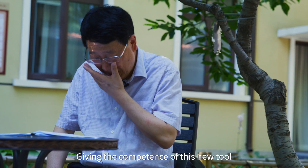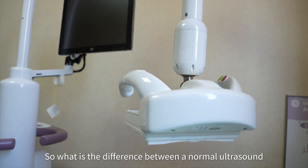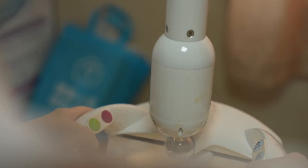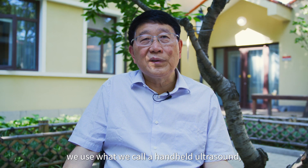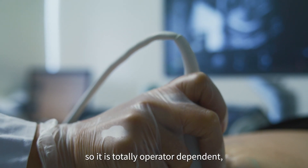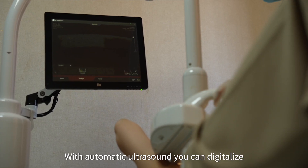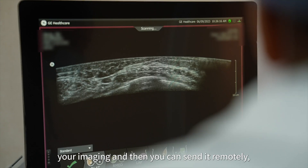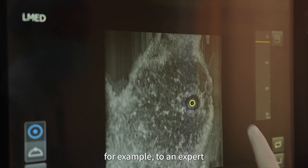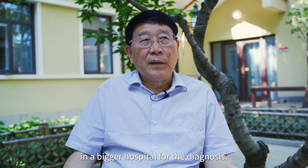This is a new tool — the ABUS can be used in the hospital. What is the difference between a normal ultrasound and an automatic breast ultrasound? For the normal ultrasound, they use a handheld device, so it is totally operator dependent. But with automatic ultrasound, you can digitalize the imaging and then send it remotely — for example, to an expert in a bigger hospital for diagnosis.